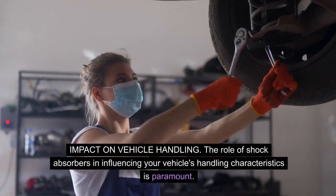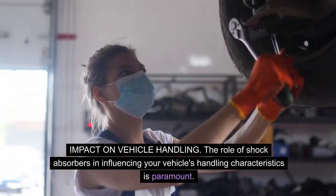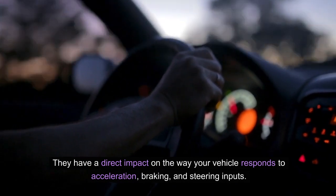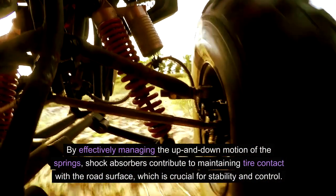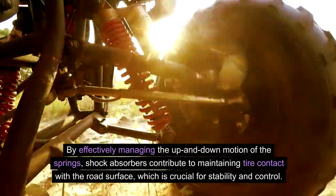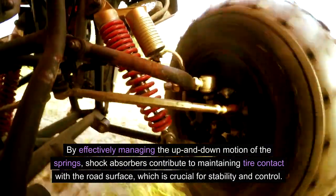Impact on vehicle handling. The role of shock absorbers in influencing your vehicle's handling characteristics is paramount. They have a direct impact on the way your vehicle responds to acceleration, braking, and steering inputs. By effectively managing the up and down motion of the springs, shock absorbers contribute to maintaining tire contact with the road surface, which is crucial for stability and control.